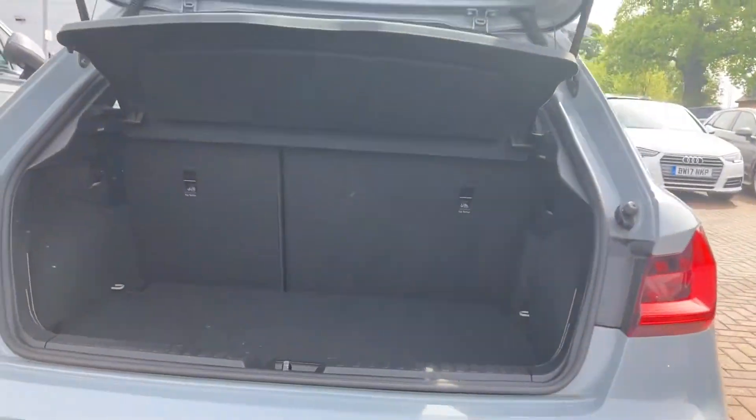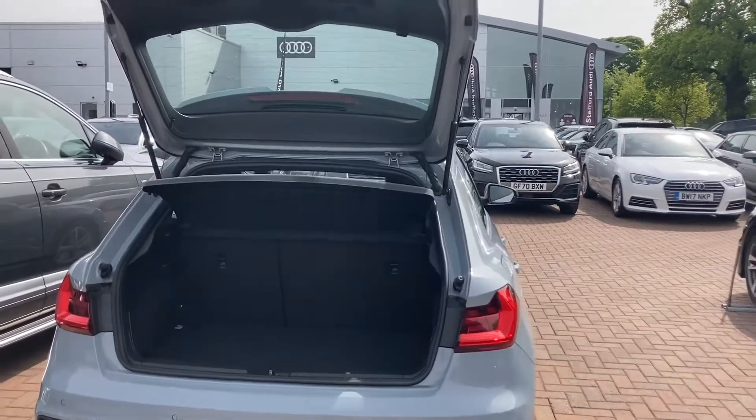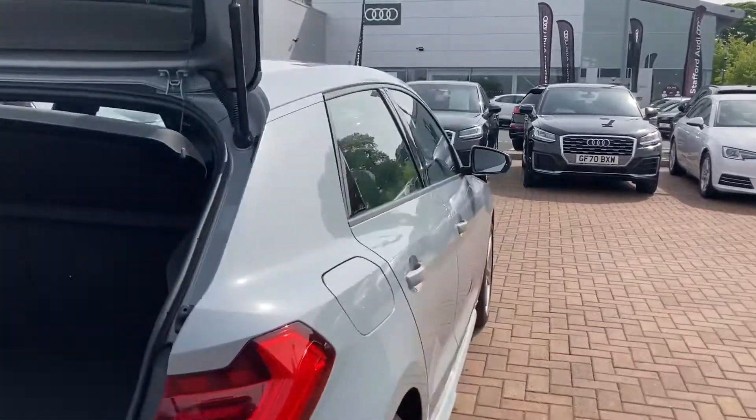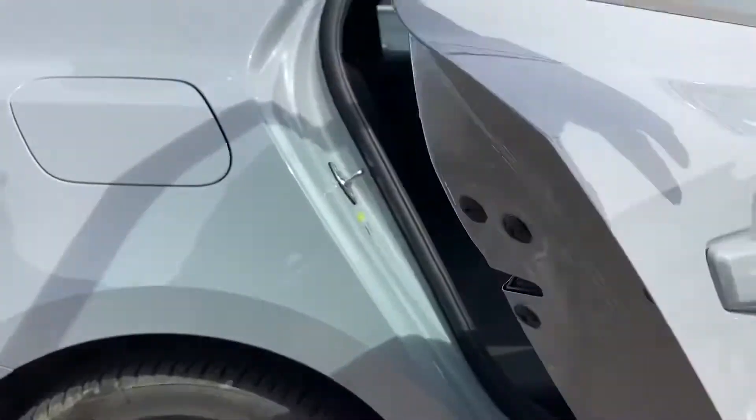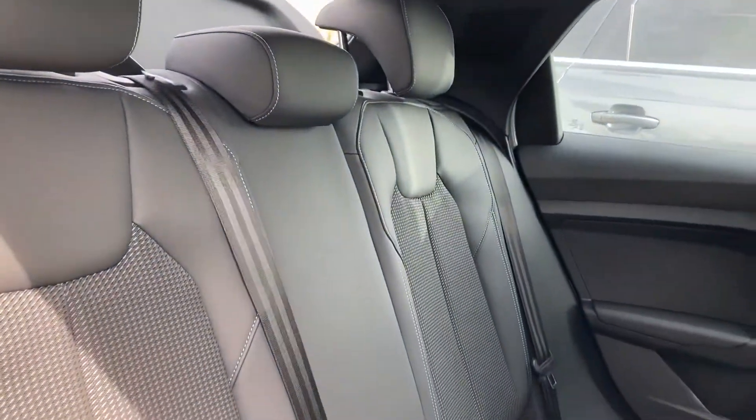Taking a quick look in the boot, it's a 335-litre boot. And if that wasn't enough room, the back seats do fold down as well. We've also got rear parking sensors, which are really helpful when you're trying to get into those tight car parking spaces.